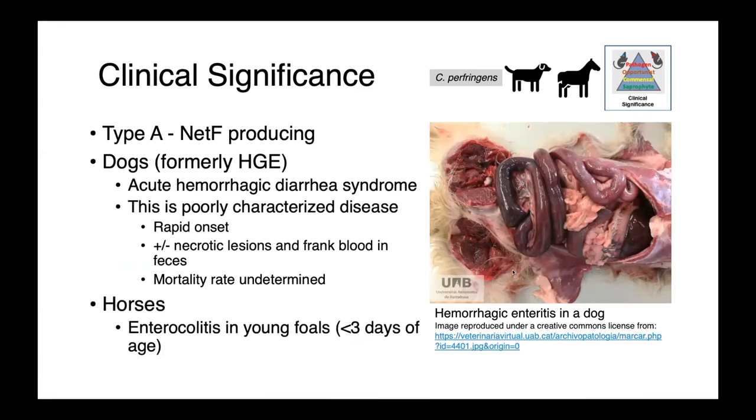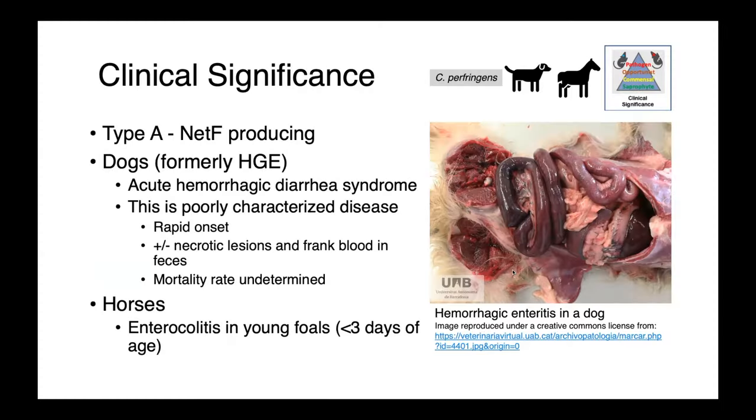Type A Clostridium producing NetF has also been associated with hemorrhagic enteritis syndromes in dogs and horses. In dogs, acute hemorrhagic diarrhea syndrome — formerly known as hemorrhagic gastroenteritis or HGE — has been associated with NetF Clostridium perfringens. This disease is really not very well characterized. It does have a rapid onset; you may see necrotic lesions and frank blood in the feces, and the mortality rate is really undetermined — it hasn't been well enough studied.